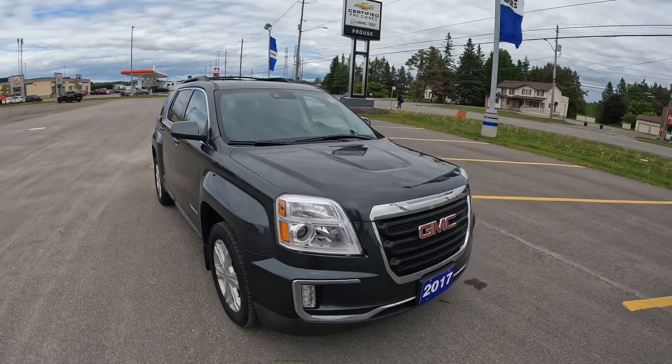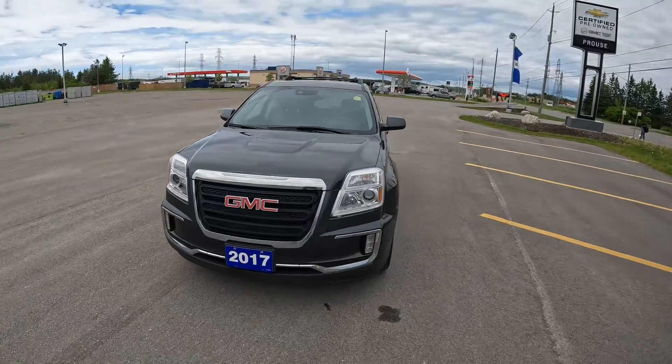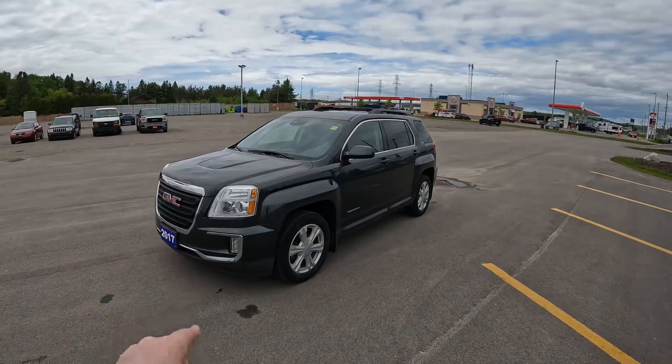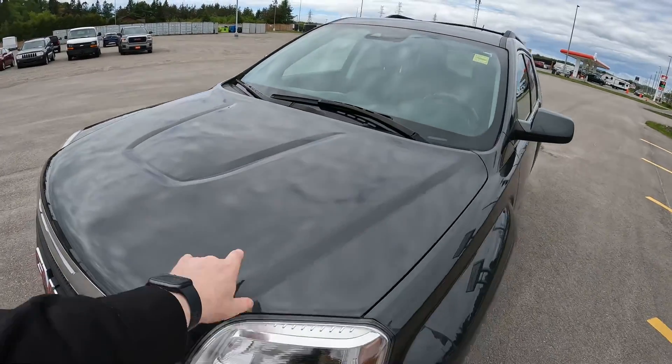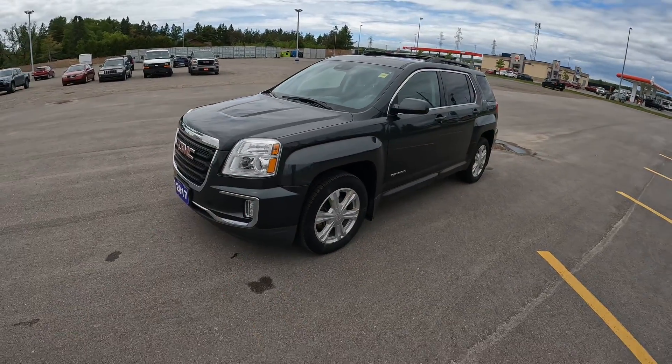Stock number 6330-22A is this 2017 GMC Terrain SLE all-wheel drive. This is an SLE that has a lot of features. Let's start underneath the hood — I'm actually really impressed with the features this one has. One of the things I love the most is it does have the 3.6-liter six-cylinder motor in this one, which is a hard find right now.